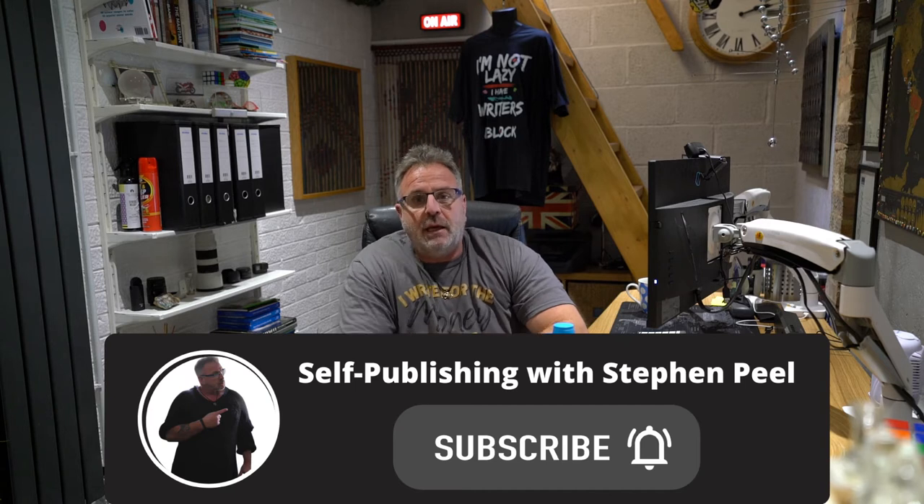Thank you for subscribing to the channel, it's much appreciated. And for those of you that haven't subscribed yet, it would be much appreciated and will only take you a second. Now what I want to talk to you about today is typography, which for those who don't know is a way of arranging letters, text, words, all kinds of stuff like that in a way that's clear, legible, easy to understand what you're trying to get across, and it's visually appealing too.